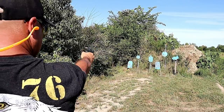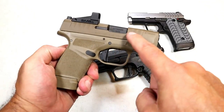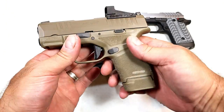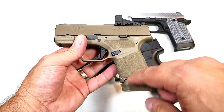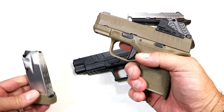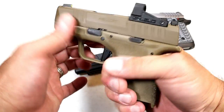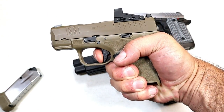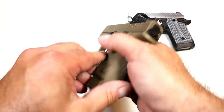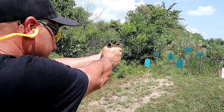Over here we have the Springfield Hellcat, which really took the CCW world by storm when it was introduced. This is the OSP model — optic-ready — though they also make a flat dark earth non-optic version. This gun offers the highest capacity for any gun of its size in the industry. It comes with a 13-round mag and also a flat 11-round mag, great for a subcompact three-inch barrel handgun. It has a tritium front dot, U-notch rear, excellent trigger, front slide serrations, breaking right at five and a half pounds. It's extremely reliable — I've run all types of ammo through it and Springfield has a real winner here.